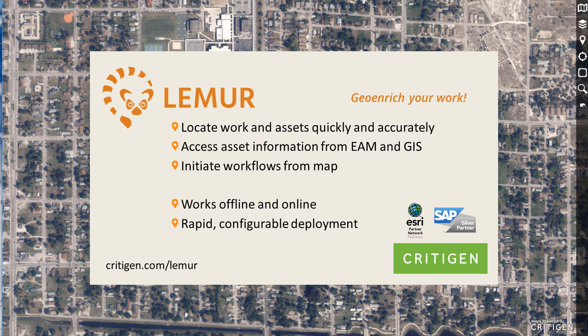Lemur is a geo-enrichment platform that unifies the information in your asset management system with essential location information and asset information from your corporate GIS. Lemur can be inserted into any mobile work management app, from commercial vendors to in-house bespoke solutions.